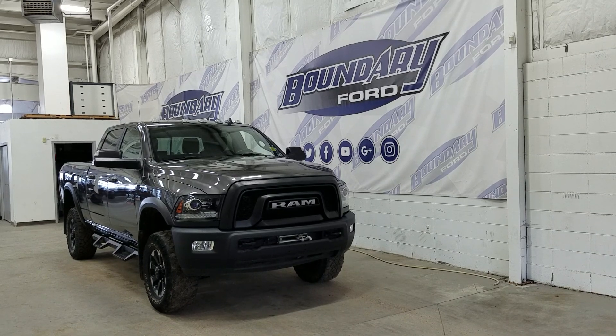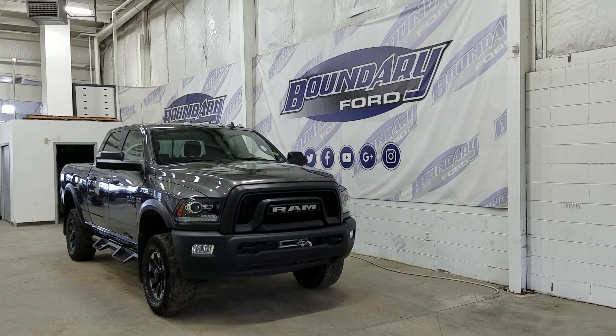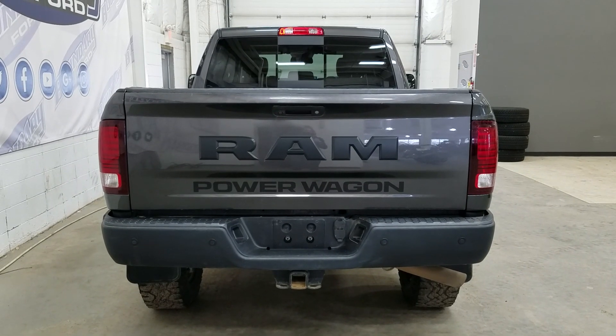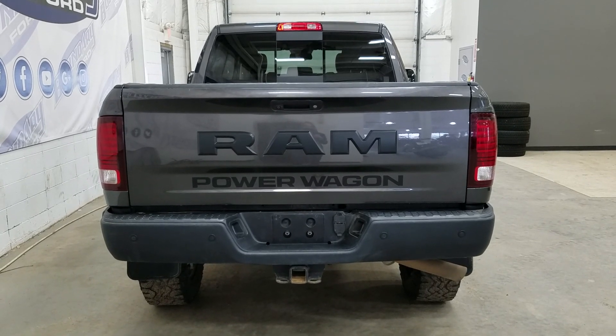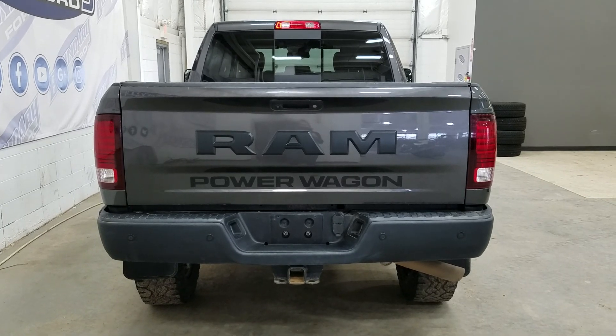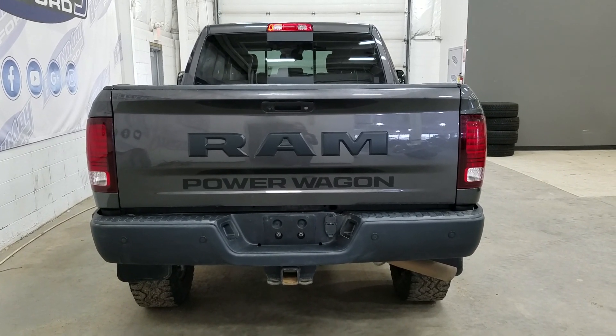At the rear we have privacy-tinted windows, and up top we have a moonroof. This Ram 2500 also comes with remote start. At the rear we have a trailer tow package, and underneath we have our spare fifth wheel, as well as reverse sensors paired to a backup camera. Inside the box we have a spray-in bed liner as well as our RAM Box, and at the rear window we have an embedded defroster with a power slide window.